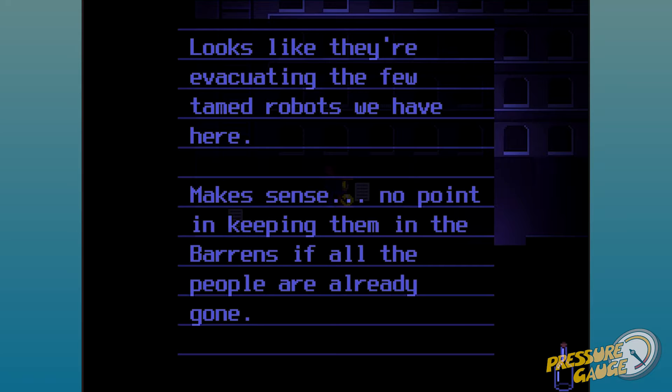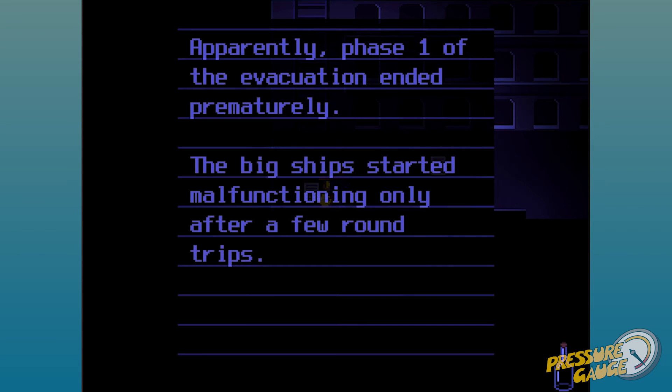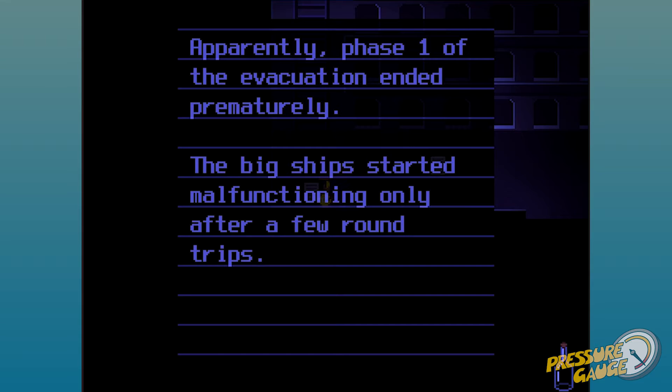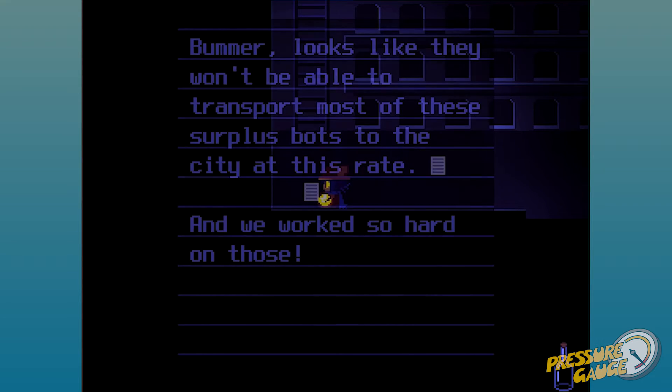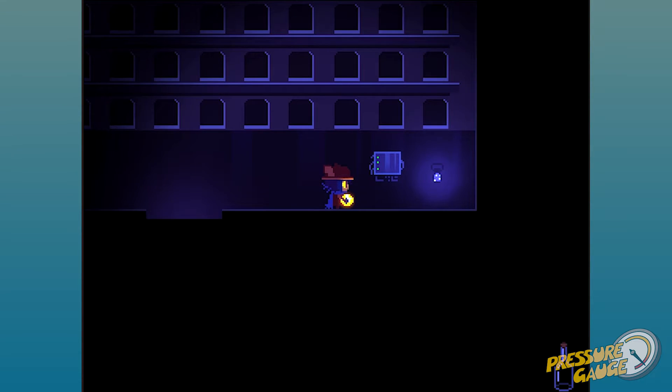Looks like they're evacuating the few tamed robots. No point in keeping them in the barrens if all the people are already gone. The evacuation ended prematurely — the big ships started malfunctioning after only a few round trips. They said it was due to something with 'squares' — not sure what they meant. Won't be able to transport most surplus bots at this rate. The robots are busy enough transporting people. I think it's going to be our turn soon.